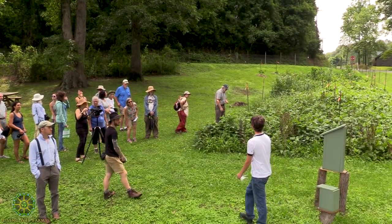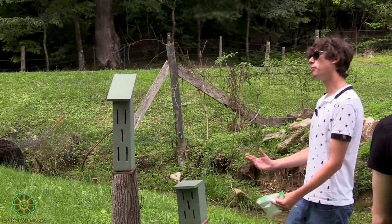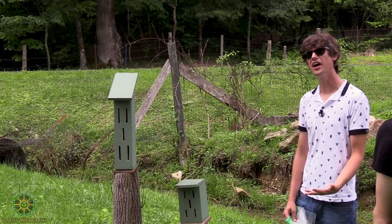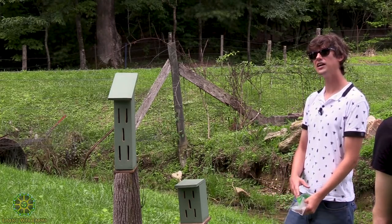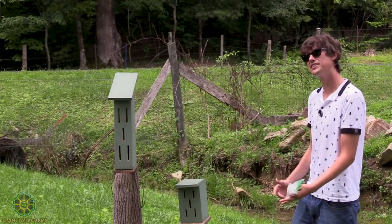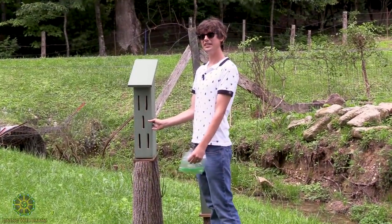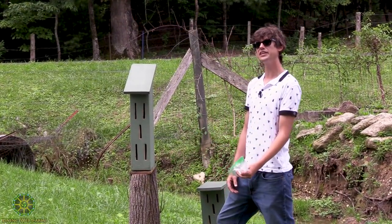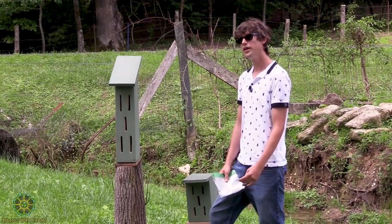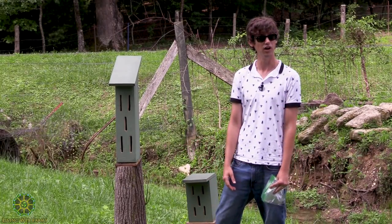These right here are two butterfly houses that we installed. What they're engineered to do is give butterflies a place to spend the night. Normally, a lot of butterflies will find maybe a hollow in a tree or a very sheltered spot to spend the night, and this recreates that kind of environment. It also gives shelter to a wide variety of other insects as well.